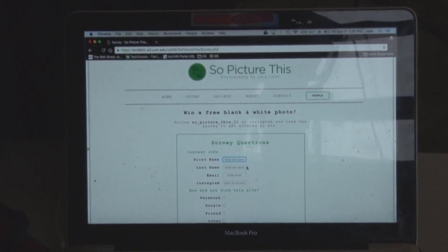If you fill out the survey and follow him on Instagram you'll automatically get entered in a raffle to win one of these black-and-white photos.